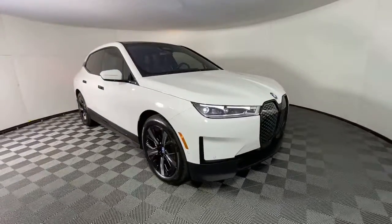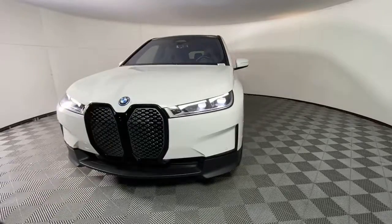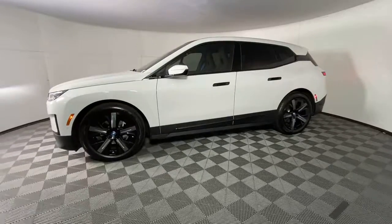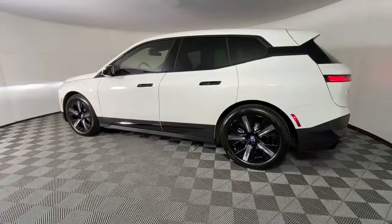Get a feel for the 2022 BMW iX. With less than 5,000 miles on the odometer, this vehicle stands out from the rest. Prepare to take your driving pleasure to new heights and enjoy the best of modern efficiency and style.